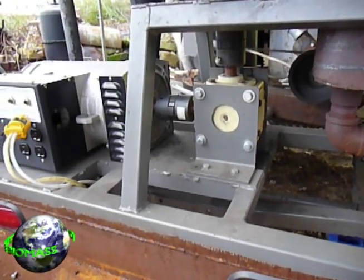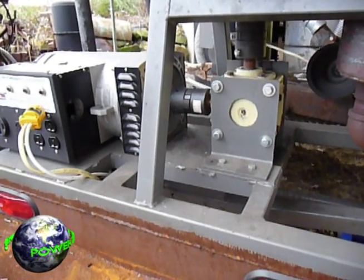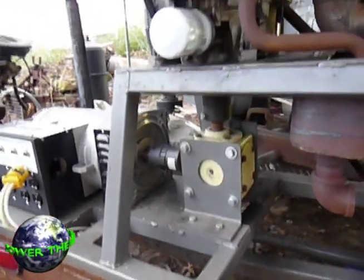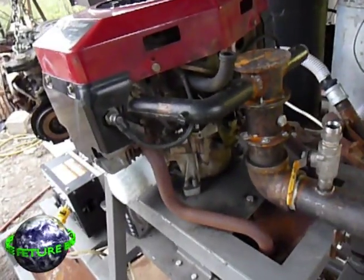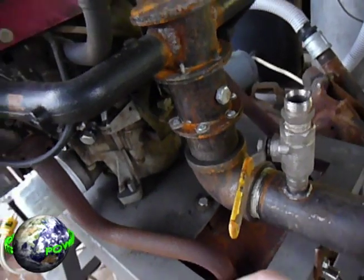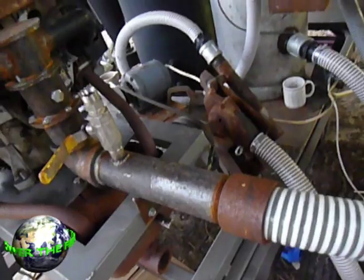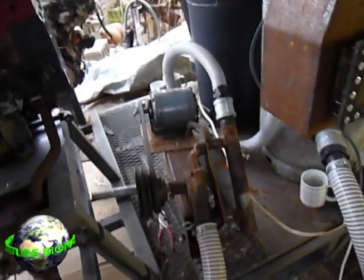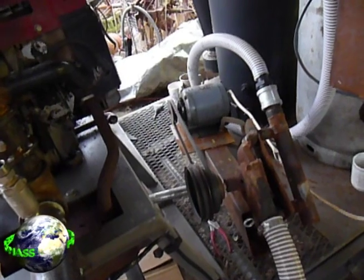I've got a 10 kilowatt generator, a surplus gearbox — the thing's rated for 40 horsepower at 1500 RPMs. I'm running it at 20 horsepower at 3600 RPMs. It screams — it's almost unbearable, the noise it makes. This is the 20 horsepower engine I've got on here. My carburetor has a butterfly valve hooked to the governor on the engine, and this is my fuel-air mixture intake.